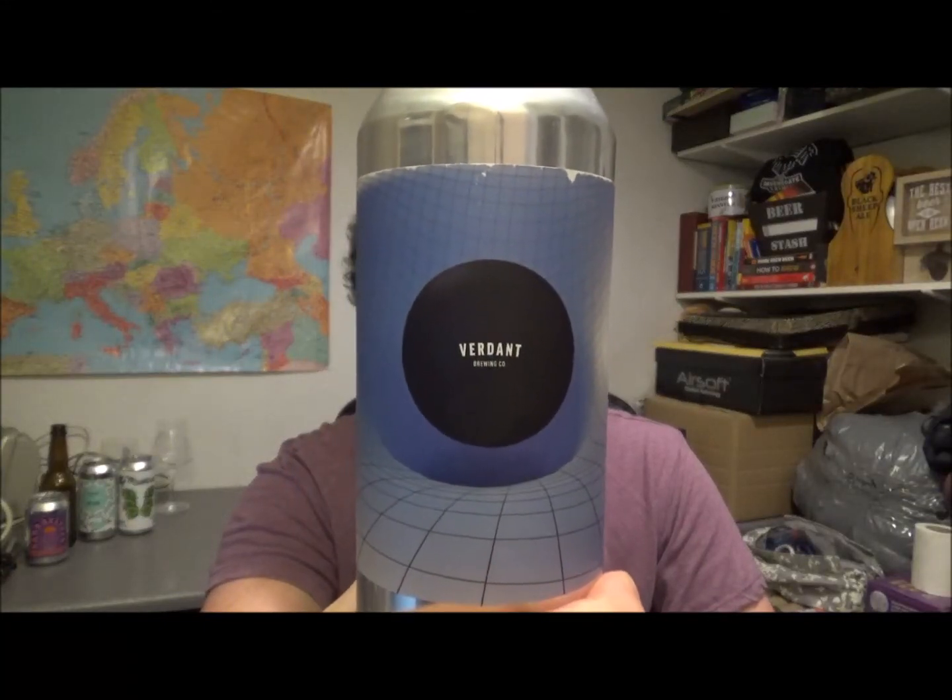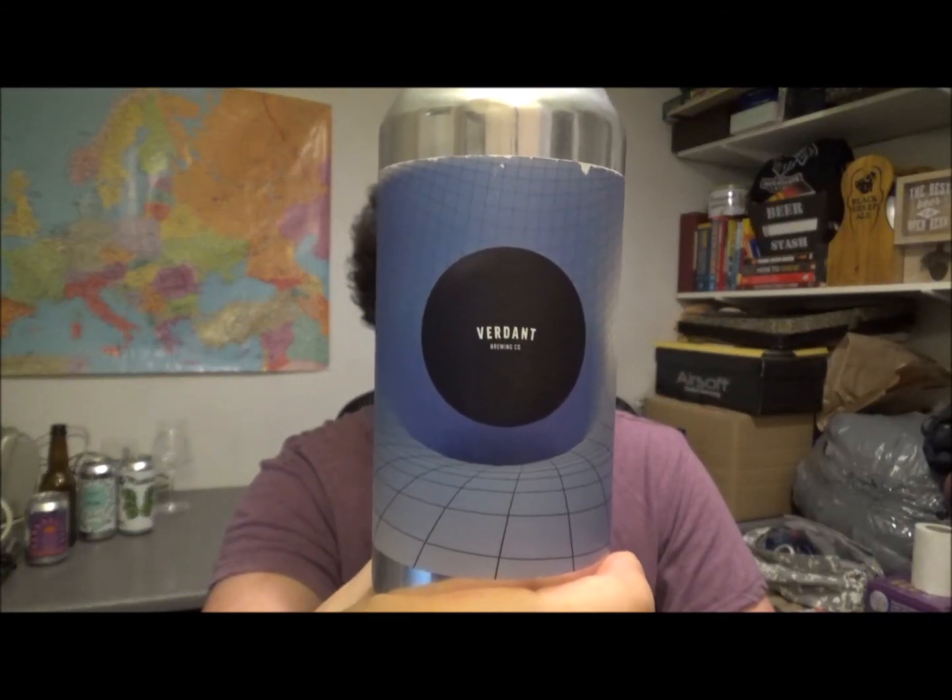This is Verdant Brewing Company and this is their 'Where Does the Time Go,' an Imperial or Double New England IPA at 8% ABV. It's brewed with Strata, Idaho 7, Citra, and Mosaic hops. Strata is one of the new hop varieties that everyone seems to be going on about — a bit like Sabro before it. I've never had anything with that hop before.